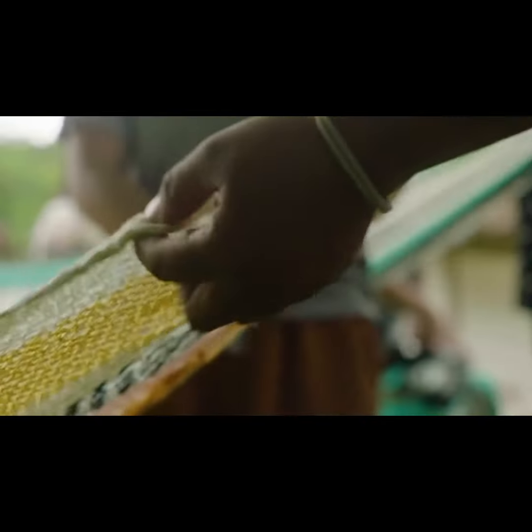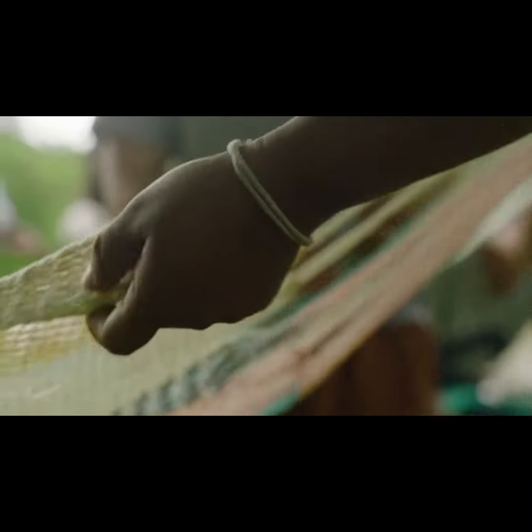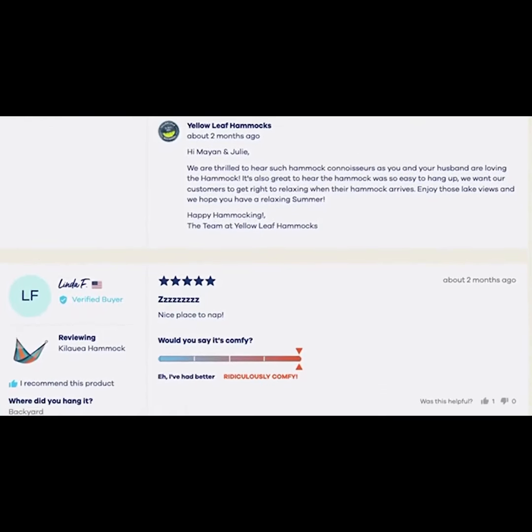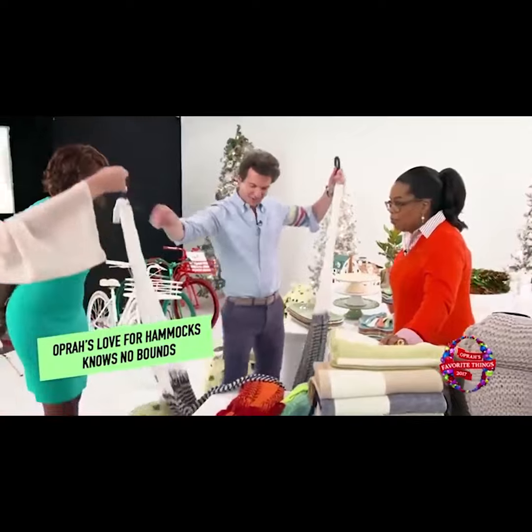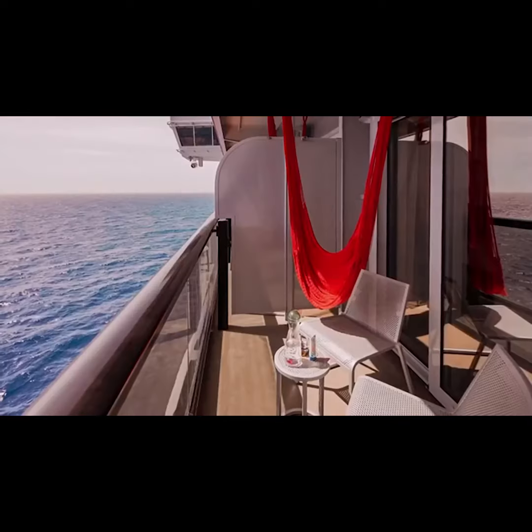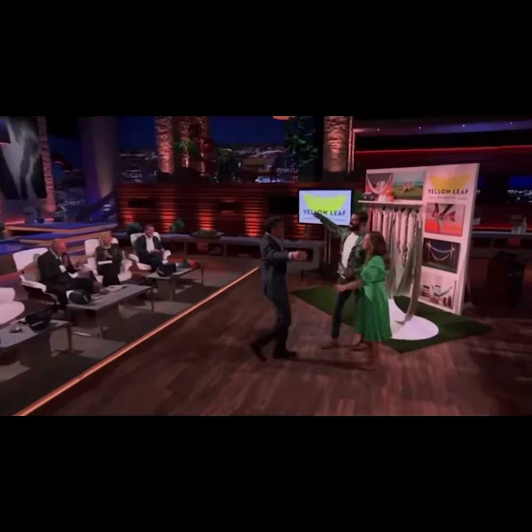The swaying is also scientifically proven to rock you more quickly to sleep. Over the past decade, the life-changing comfort and positive mission of Yellow Leaf Hammocks has won over tens of thousands of fans, including Oprah, Rachael Ray — "I love a good hammock" — Richard Branson, and the Sharks of Shark Tank.